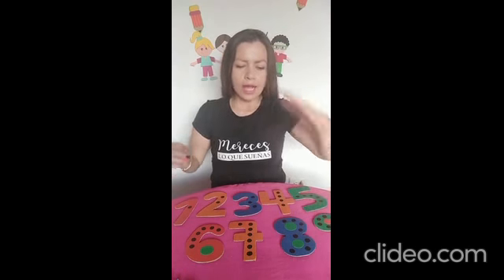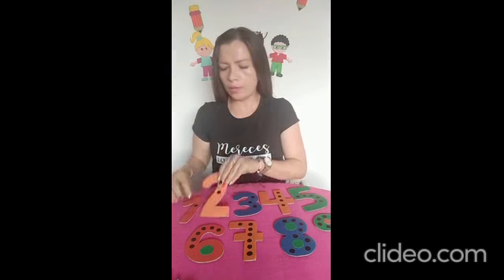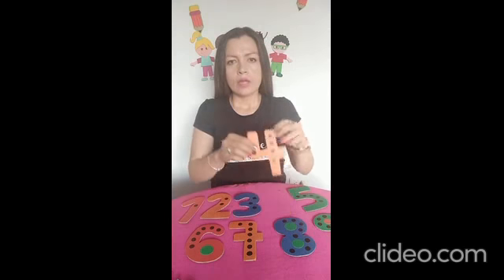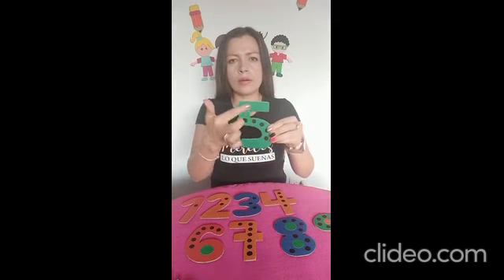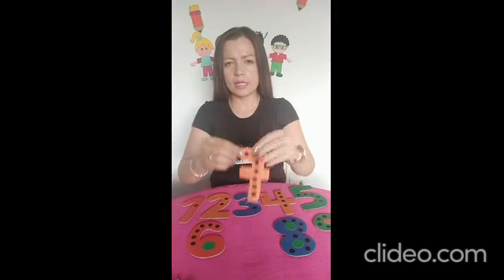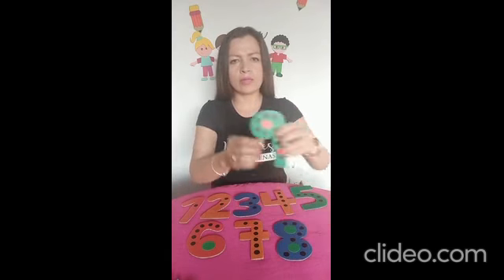Bueno, entonces vamos a recordar qué numeritos ya conocemos. Yo les voy mostrando y ustedes van nombrando. Él es el señor número uno. Número dos. Número tres. Númerito cuatro. Número cinco. Número seis. Número siete. Número ocho. Y nuestro número nueve.